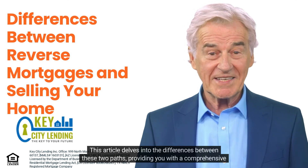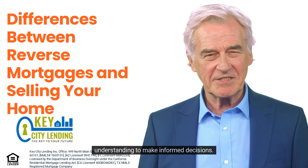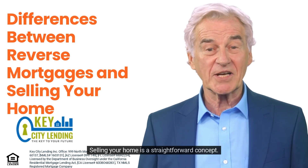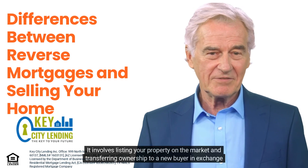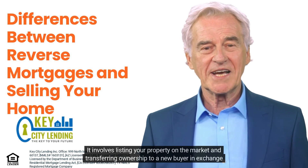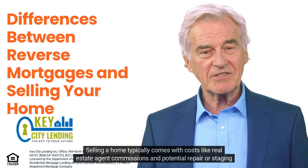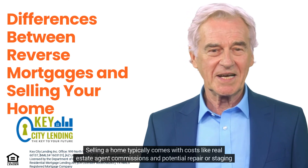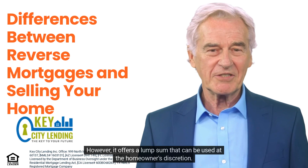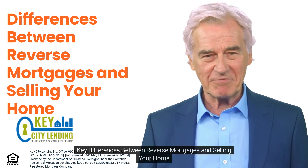What does selling your home entail? Selling your home is a straightforward concept — it involves listing your property on the market and transferring ownership to a new buyer in exchange for cash. Selling a home typically comes with costs like real estate agent commissions and potential repair or staging expenses. However, it offers a lump sum that can be used at the homeowner's discretion.